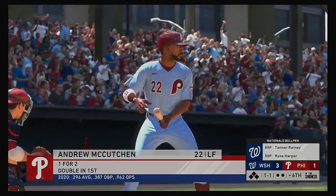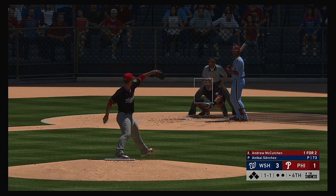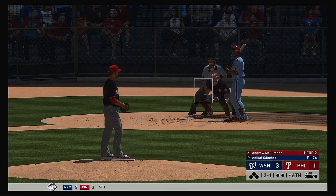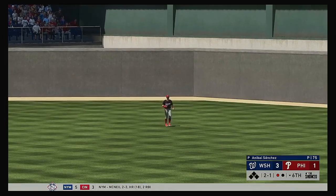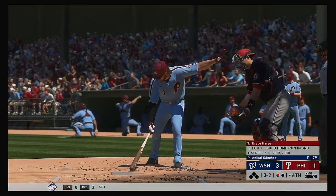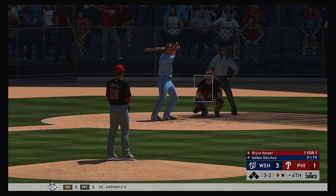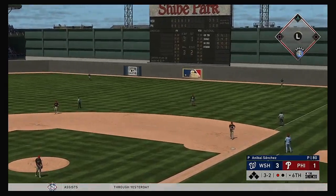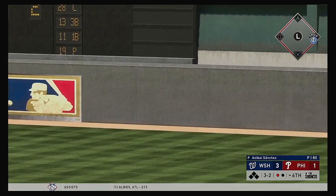Bottom of the sixth inning now. Standing in is the veteran outfielder Andrew McCutchen. Hit the target, but this is low — 2-1. Lifted in the air out to center field, Eaton is under it, and that's the first out of the inning. Digging in now, Bryce Harper — coming off a solo homer in his previous trip. Going back to that last at-bat when he hit the homer, that was a fastball that was up. There's a swing and a ball hit in the air — a ball that he got every stitch of. Without a doubt, it is gone.